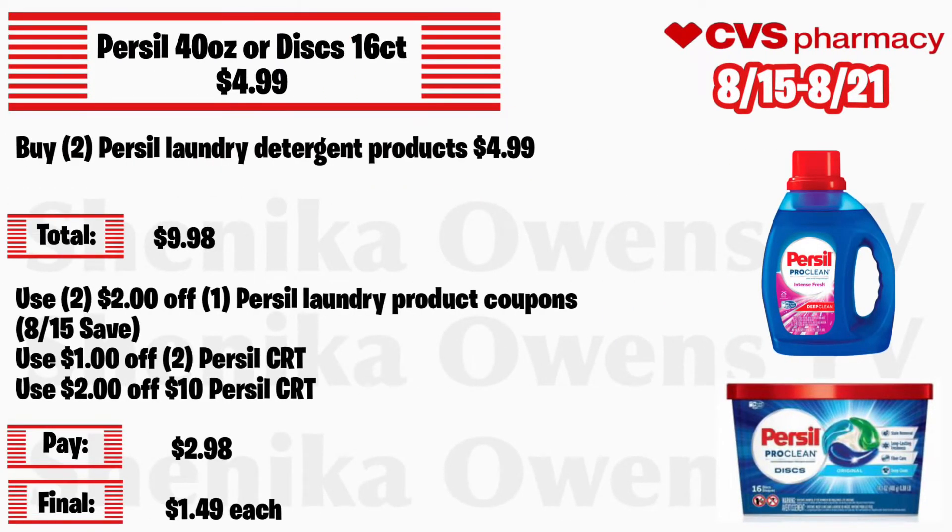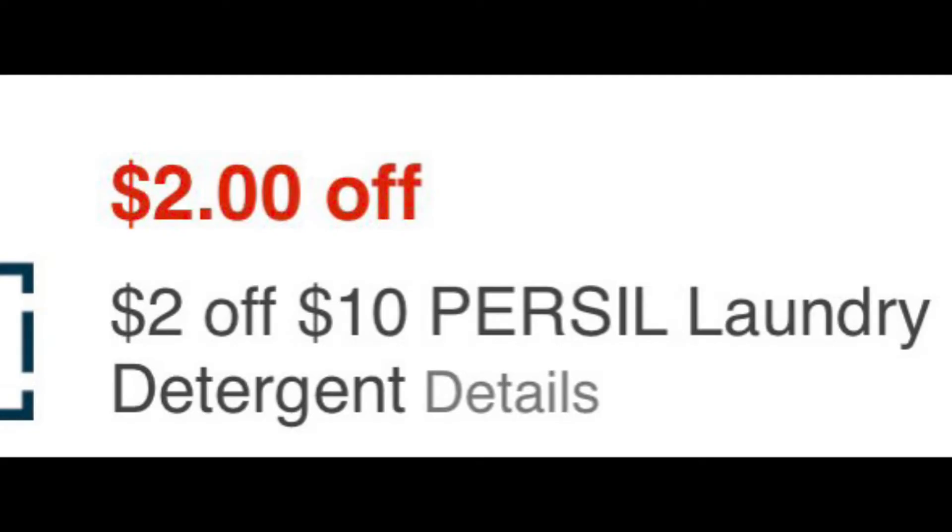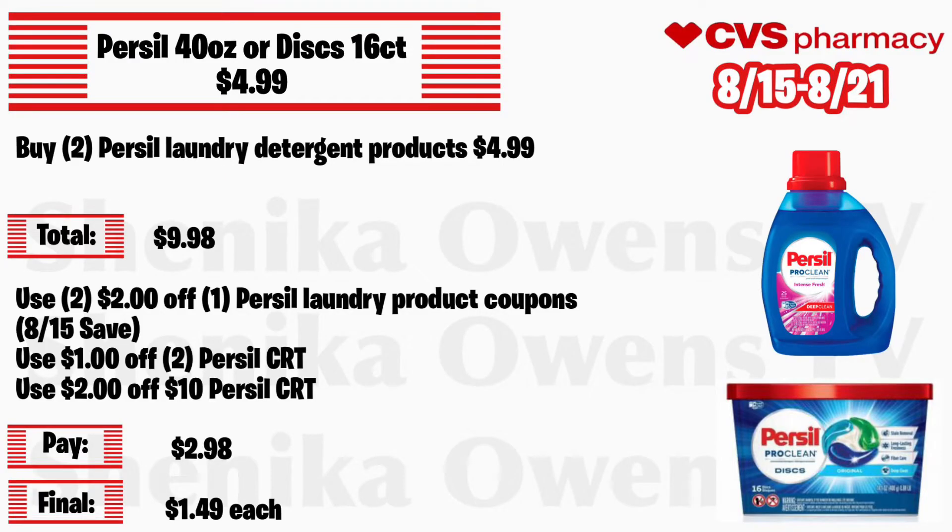Persil 40 ounce or this 16-can will be on sale for $4.99. Grab two Persil laundry products at $4.99 — your total is $9.98. Use two of those $2 off 1 Persil laundry product coupons from the 8/15 Save, a $1 off 2 Persil CRT, and a $2 off 10 Persil CRT. You'll pay $2.98, making the final cost $1.49 each. And you guys already know I really love Persil detergent.